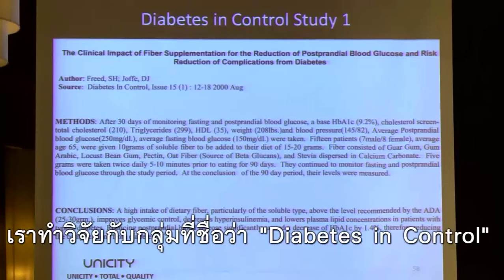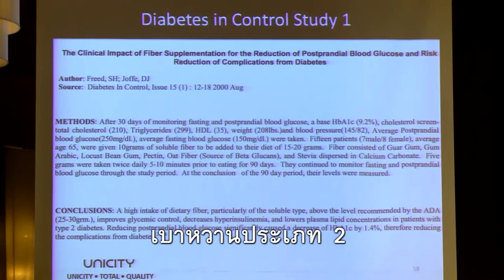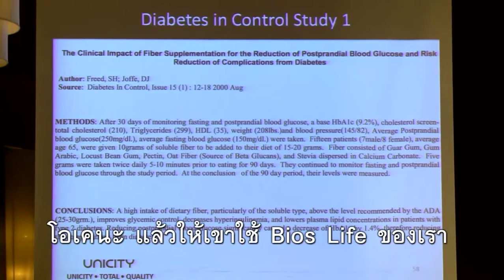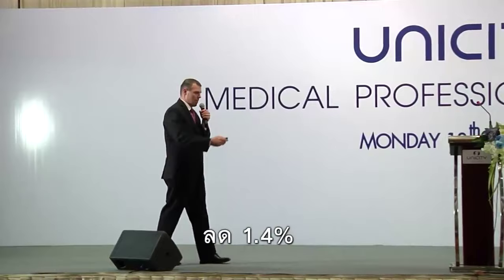We followed it up with some clinical studies. We did some studies with a group called Diabetes in Control. We took a group of people that had type 2 diabetes. Their average HbA1c levels were 9.2 — really high. We had them use our Bios Life product for 90 days. HbA1c levels after 90 days dropped by 1.4%.